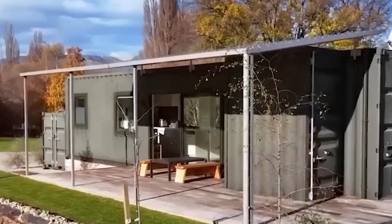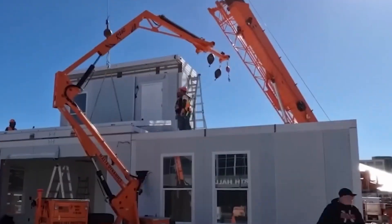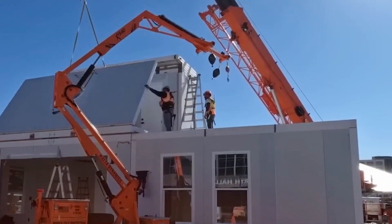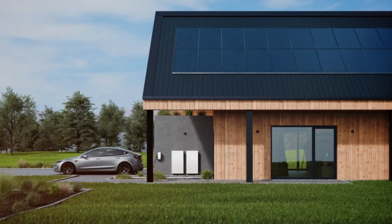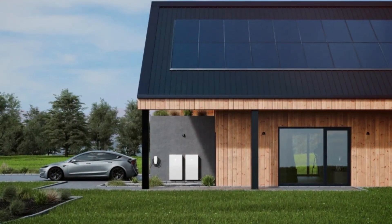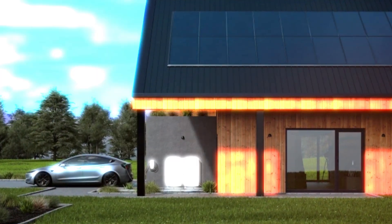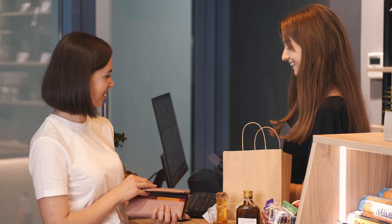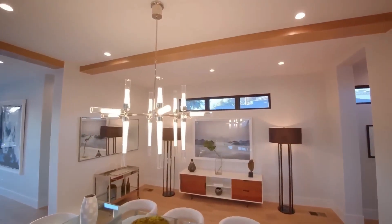What truly sets the Tesla tiny house apart is its self-sustaining capabilities. The roof is fitted with high-efficiency solar panels, allowing it to capture energy throughout the day and eliminating the need for an external power source. The house is also equipped with a Tesla Powerwall, which stores excess energy, ensuring that electricity is available even when the sun isn't shining. This means homeowners don't have to worry about power outages or high utility bills — everything is designed to work together seamlessly.